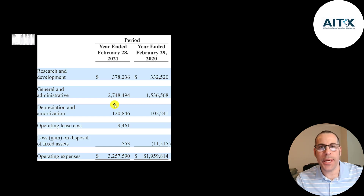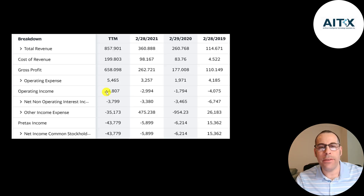Then you have depreciation and amortization of $121,000, operating lease costs of $9,500, and just $553 on the loss on the disposal of fixed assets. They do have a bit of debt on the balance sheet, so they paid $3.8 million of interest on their debt. The bottom line of the income statement is their net income, and the only reason they had positive net income in 2019 was a gain on the sale of an asset — that was a $26,000 gain.